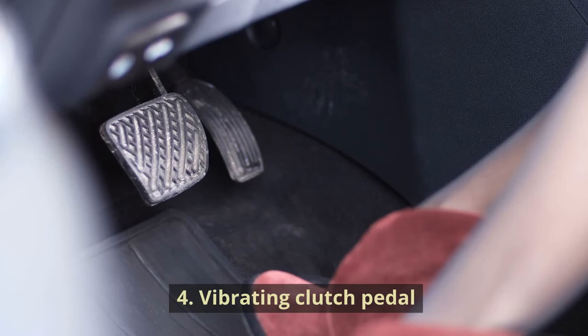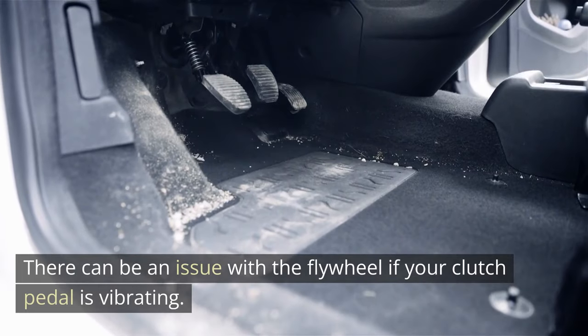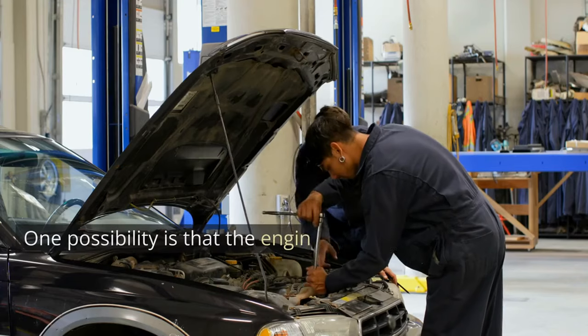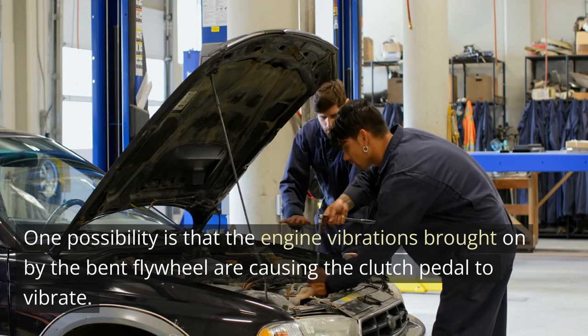Symptom 4: Vibrating Clutch Pedal. There can be an issue with the flywheel if your clutch pedal is vibrating. There are a number of plausible explanations for why a faulty flywheel generates a vibrating clutch pedal. One possibility is that the engine vibrations brought on by the bent flywheel are causing the clutch pedal to vibrate.